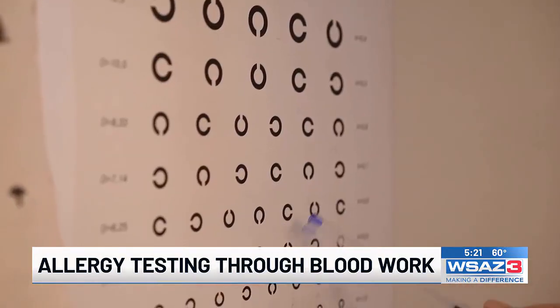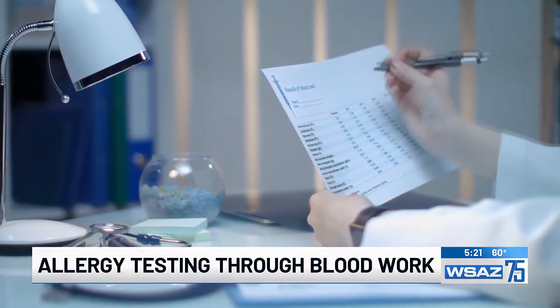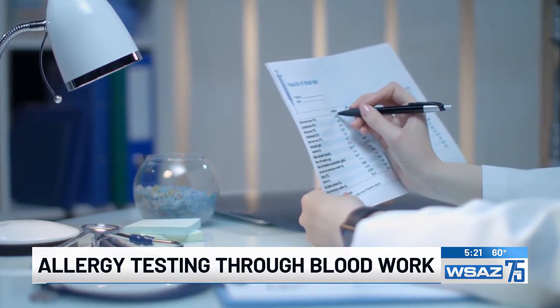You may see ads online for kits to test your allergies at home, but Shepard says these tests are not accurate as they don't flag for the right things. They will often show positivities to things you frequently consume because your body sees them a lot, and that gets misinterpreted as being a problem when it's actually just showing that your body remembers seeing it.